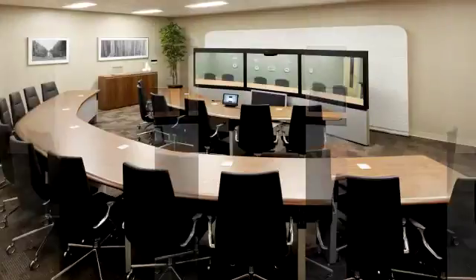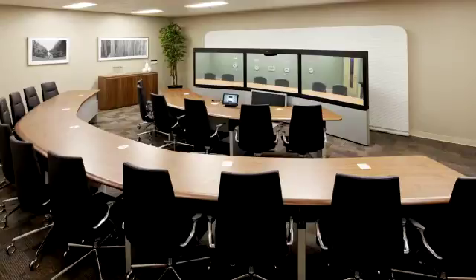The Cisco Telepresence TX9000 and TX9200 systems. For more information on this and other Cisco Telepresence products, please visit www.cisco.com/go/telepresence. Thank you for watching.